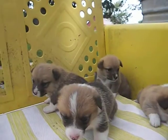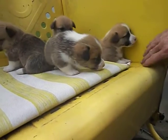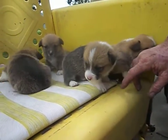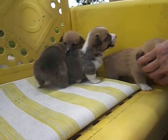These two puppies in the back are $600. These two in the front are $650 because of the white flame in the front. The price is basically based on markings and not on the temperament of the puppy.